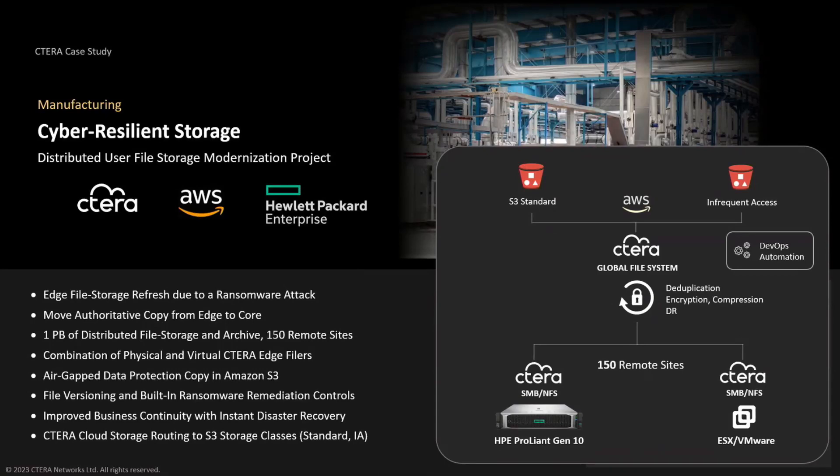Let's start with a real-life scenario. We have a customer from the manufacturing industry that has about 150 remote sites. Before they came to Cetera, they experienced a very large ransomware attack that crippled all of their production sites. They were completely down, and this was a very devastating attack for the company. That is why they decided to approach Cetera.